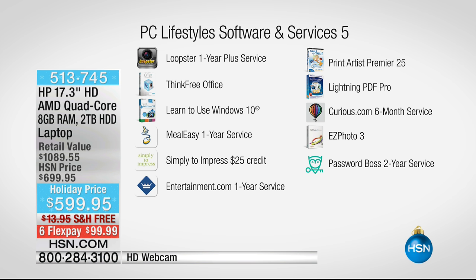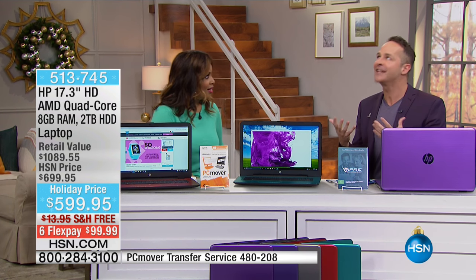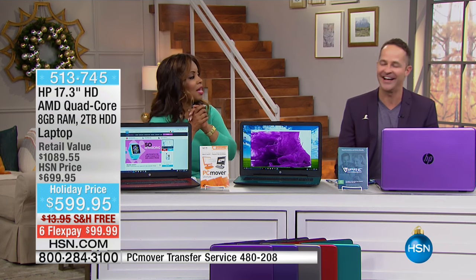Also included: Grace of Curious.com, Easy Pro, Easy Photo. And have you ever forgotten your password? A program called Password Boss will help you save your passwords for the next two years — you can recover your passwords, but it's so frustrating spending 15 minutes every time you want to get on a website. So that one for sure you'll use.